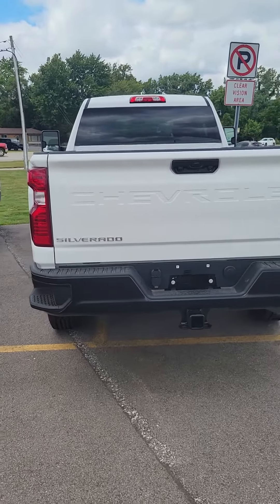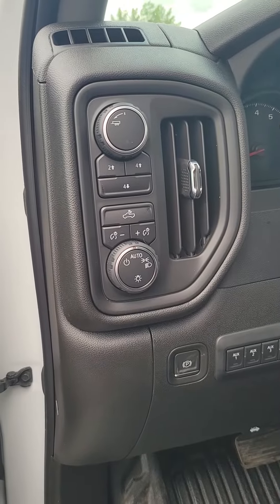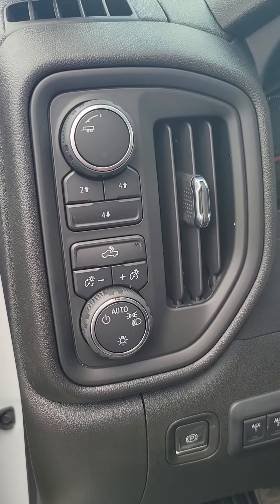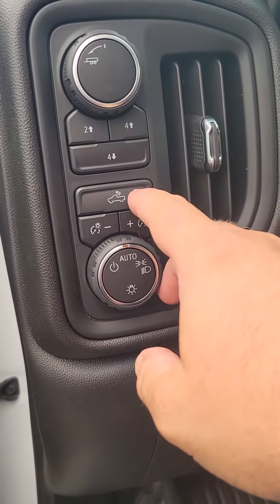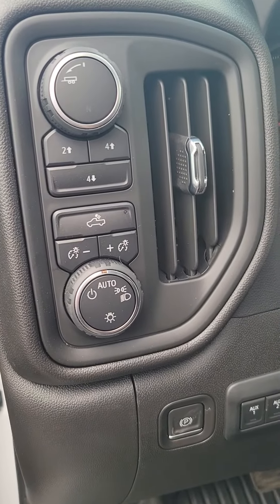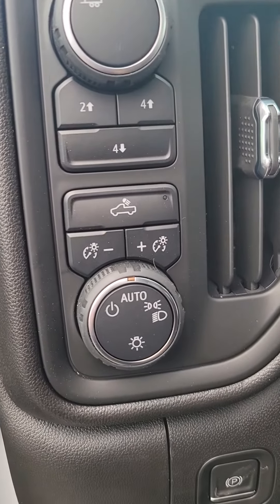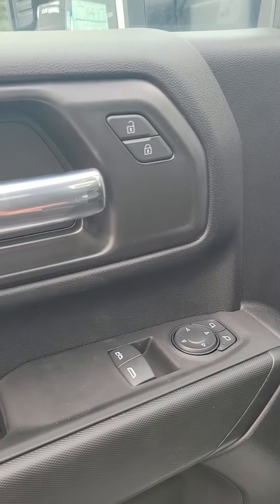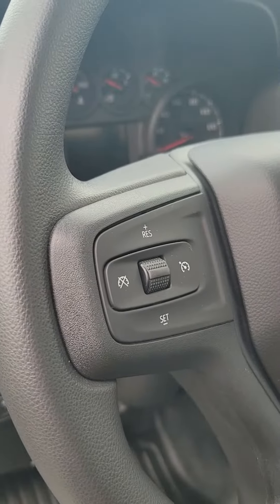We'll step away again. Let's take a look inside. Here inside of the cab, you've got your tow haul mode, two high, four high, four low, your bed lighting, as well as higher or lower for the dashboard. Your lighting controls on the exterior, power windows, power locks, power mirrors. You've got your cruise control.